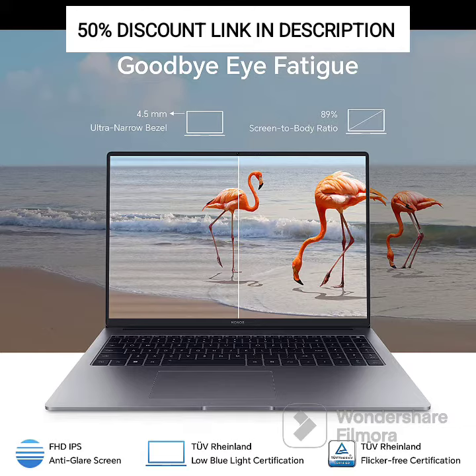Design: The MagicBook 15 features a sleek and stylish metal body in gray, giving it a premium look and feel. With a weight of just 1.54kg, it is lightweight and easy to carry, making it ideal for users on the go.